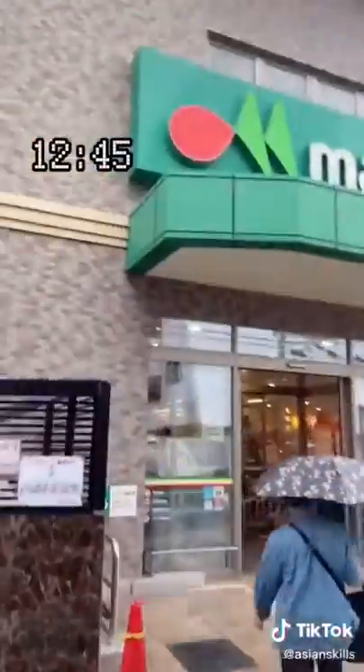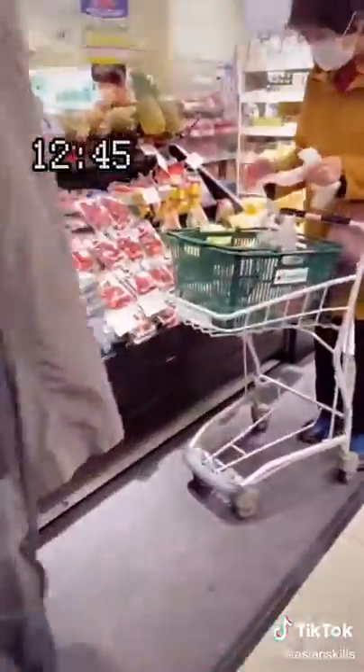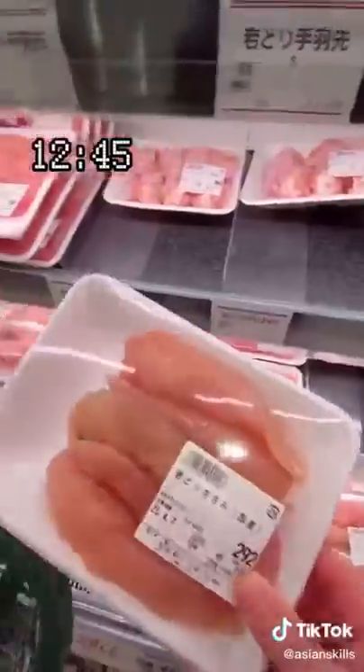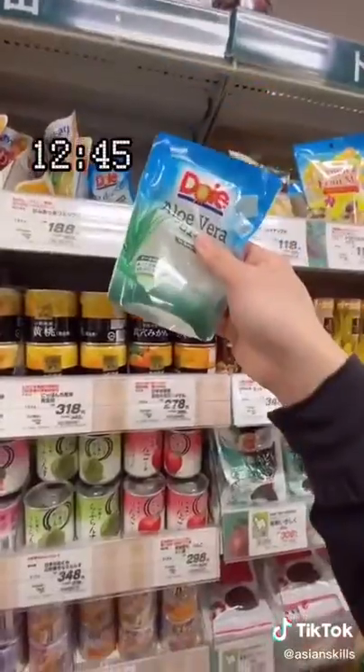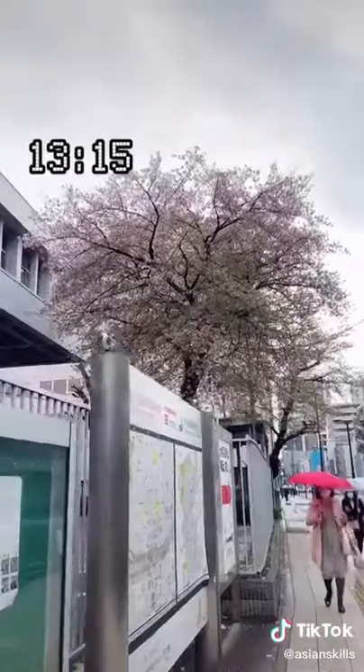Lunch made me realize I needed some groceries, so I headed into the supermarket, grabbed a basket, and roamed around. I got pork, chicken, natto, aloe vera, oatmeal, and some mochi. And that was a day in life in Japan under a minute.